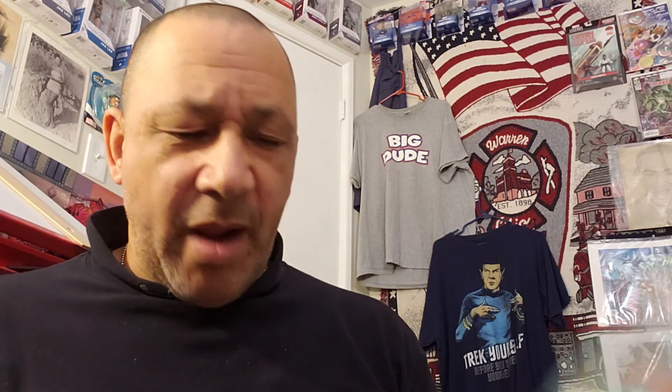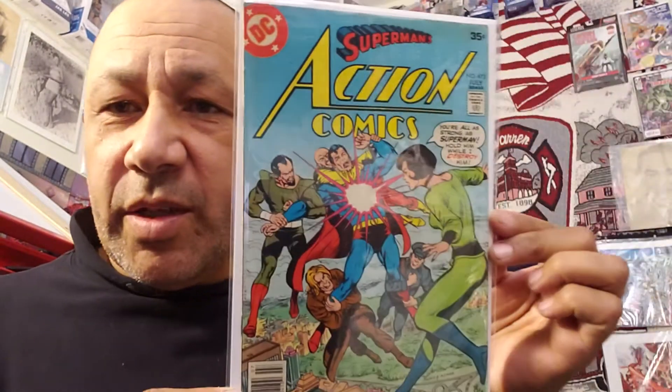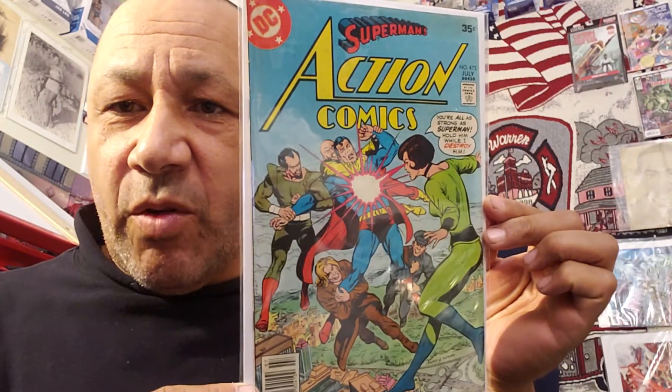Then I got Action Comics Superman number 473. I thought this was cool because I think these are all Kryptonians coming after him. I paid $1 for this. They had a lot of Superman stuff, all for $1. They were selling their Legion of Superheroes with Superboy — like $3 or $4 each. I didn't want to pay that much, and they were kind of beat up anyway, so I just grabbed some of these other ones. They had a lot of Superman, so I grabbed them all for $1 each.